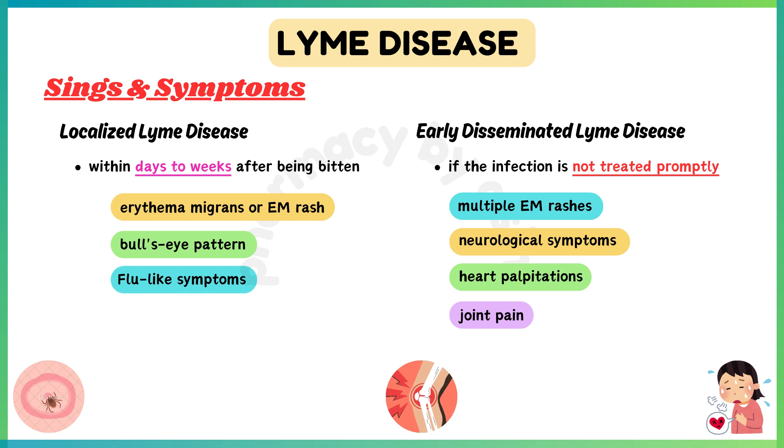Flu-like symptoms such as fever, chills, fatigue, headache, and muscle and joint aches may also occur during the early stage.